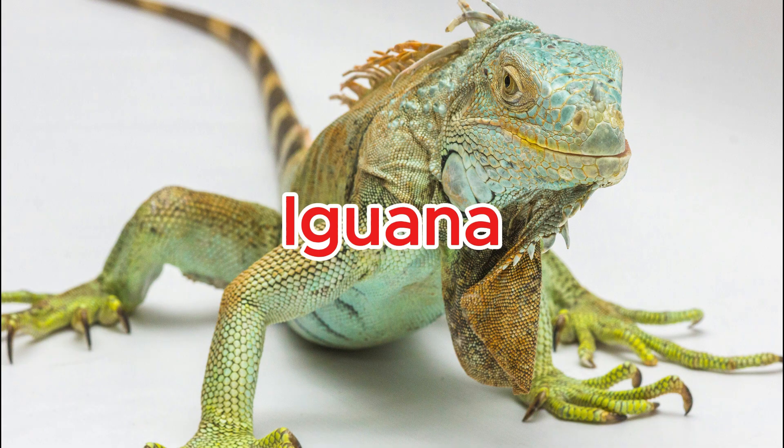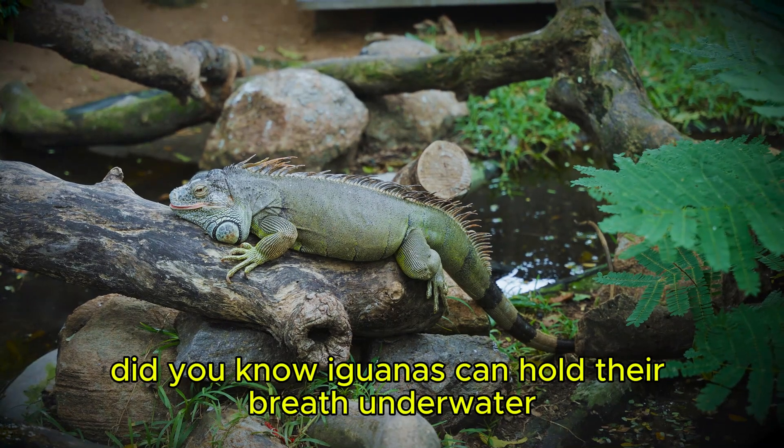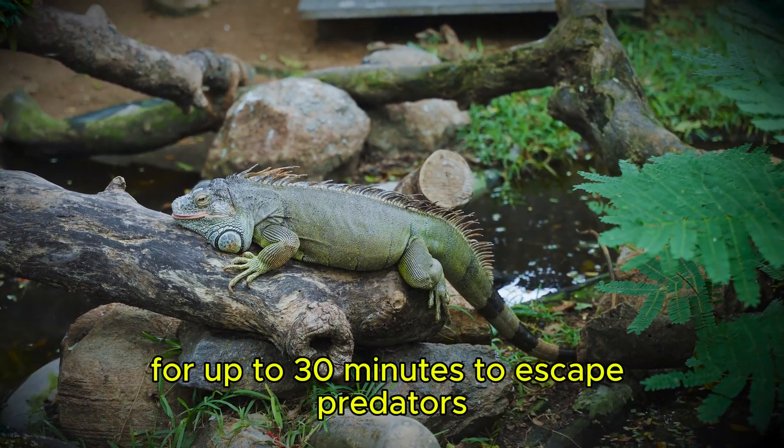Iguana. Did you know iguanas can hold their breath underwater for up to 30 minutes to escape predators?